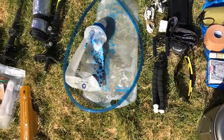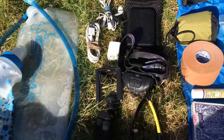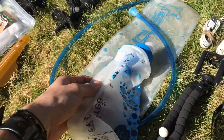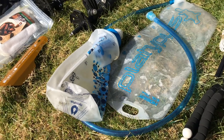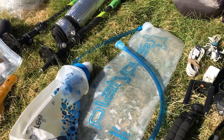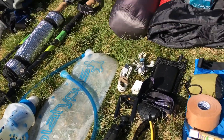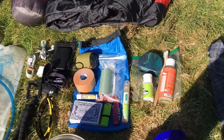Over here is my water filter. I'm going to be carrying the Platypus with the hose because I like drinking from the hose. This is the Katadyn BeFree water filter — works really well, has a really fast flow. That'll be an extra liter to carry all the time. I think I'm just gonna carry a couple of water bottles with that.